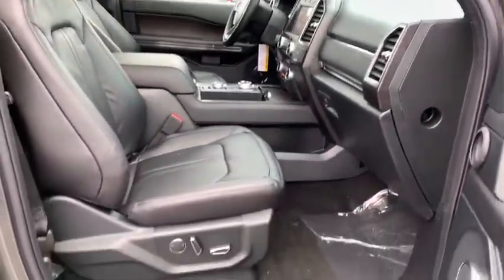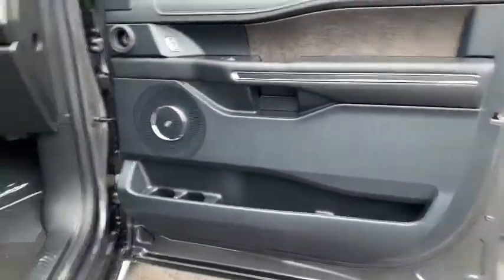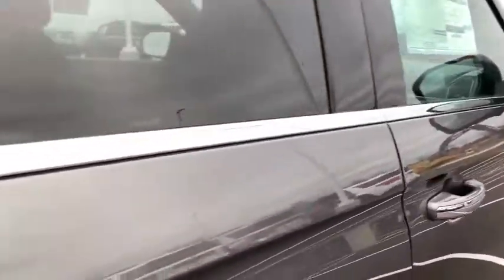Leather seat, tachometer, heated passenger seat, driver memory seat, power heated outside mirrors, trailer hitch receiver. Come take a test drive today.